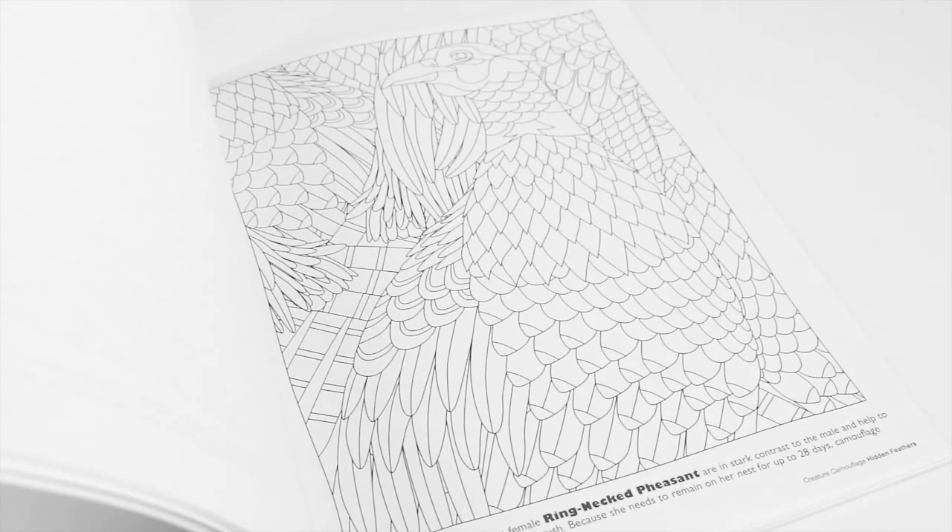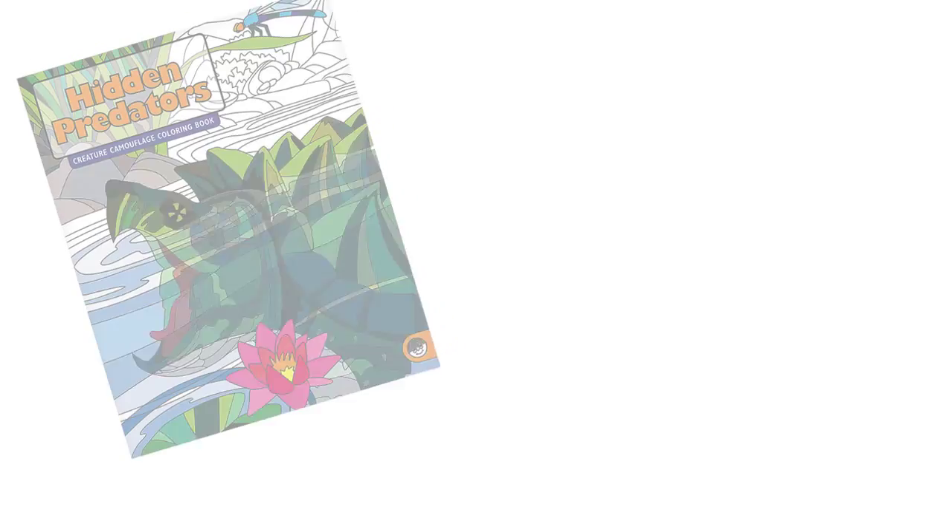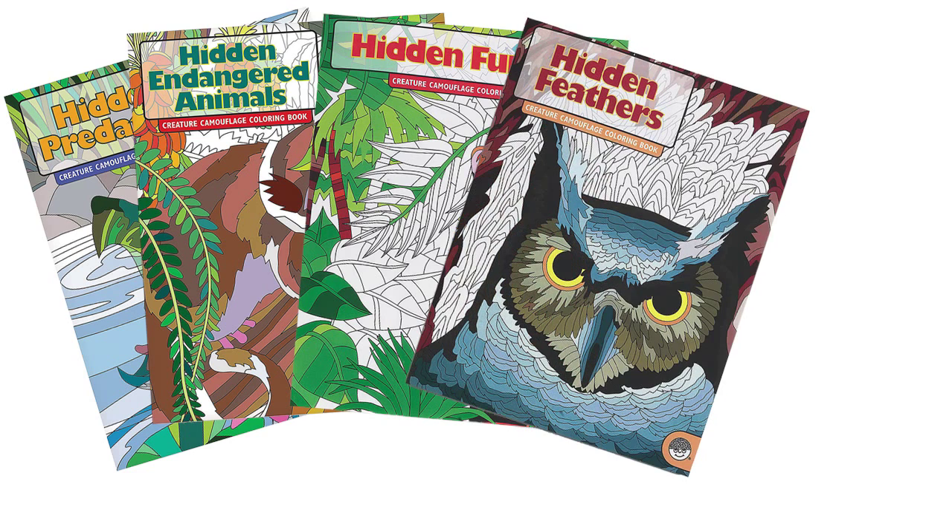Each book includes 12 designs, most repeated, so you can color them in two different ways. With multiple books on different themes, the Hidden Coloring Books from Mindware are a fun and educational series for kids 6 and up.